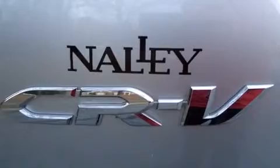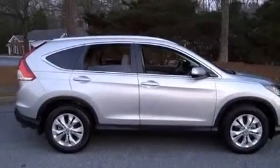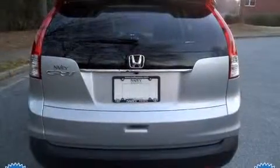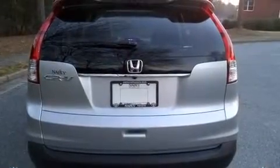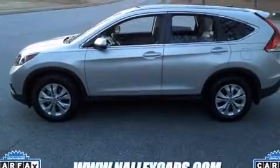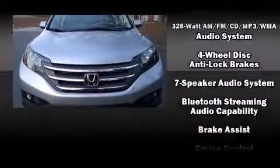All of the premium features expected of a Honda are offered, including leather upholstery, a rear window wiper, heated seats, and remote keyless entry. A premium sound system with seven speakers provides you and your passengers a sensational audio experience.